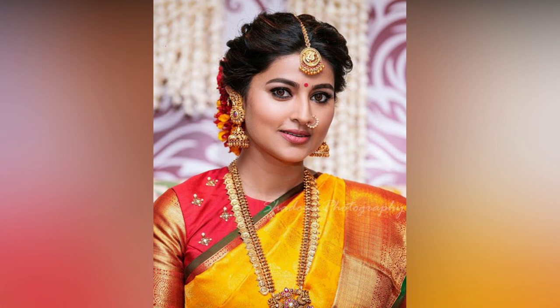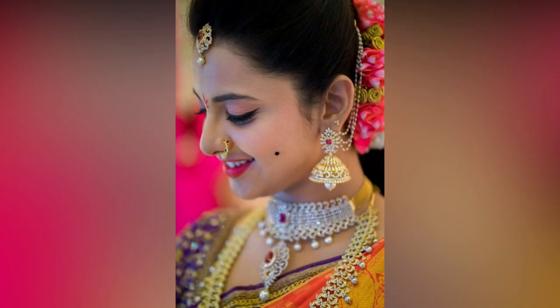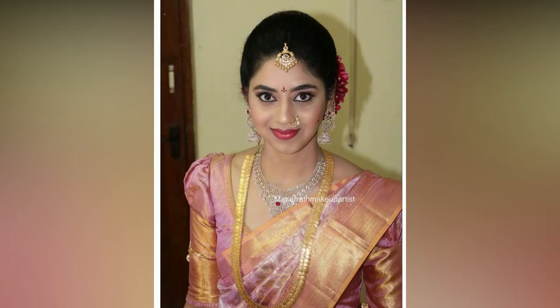If you are a bride-to-be who has always wanted to wear a small and elegant nose ring on your big day, then these beautiful bridal nose pins serve just the right dose of inspiration for you. From diamond to gold nose pins, we have a number of options saved for you. The bridal nose pin adds the perfect amount of glamour to a bride's look and helps her stand out even more.